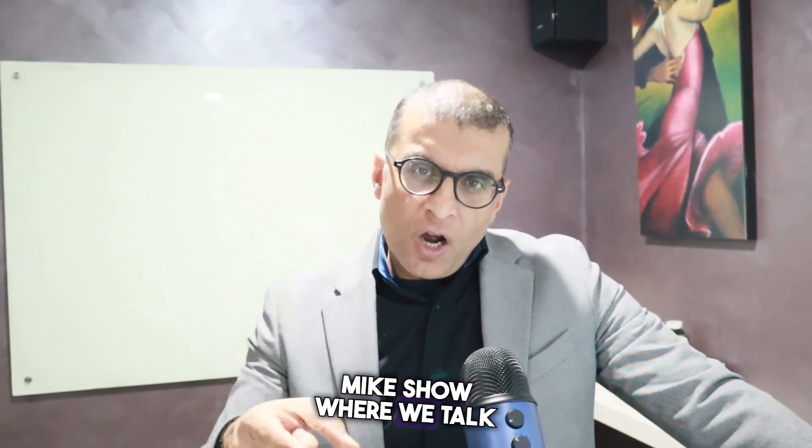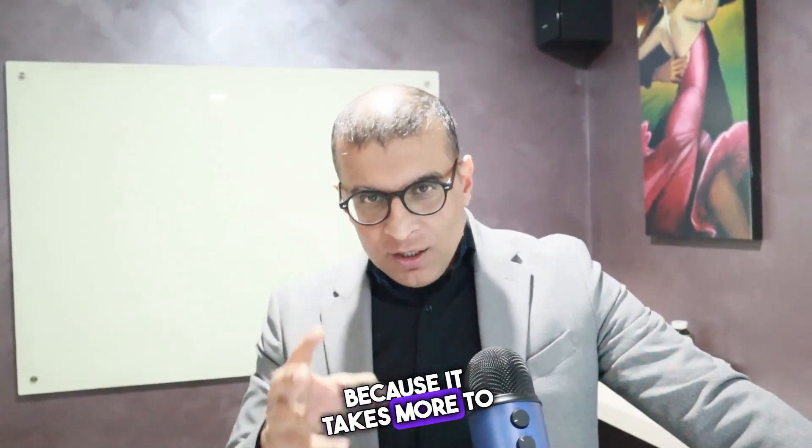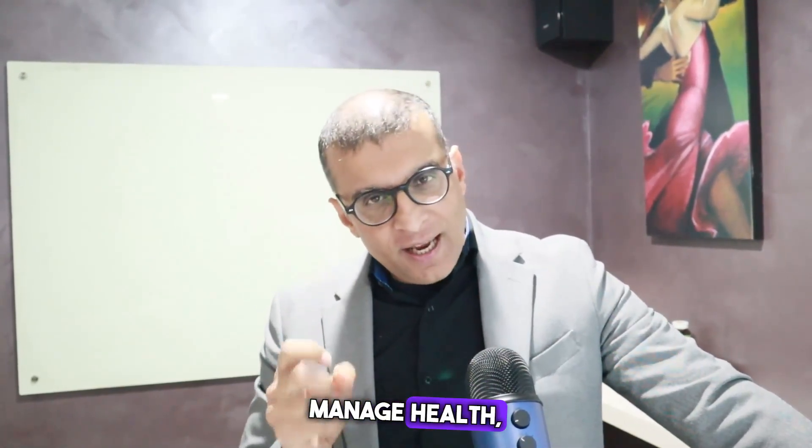Hi, welcome back to the Cosmic Mike Show, where we talk about fitness, family, and freedom by achieving and balancing the mind, body, and spirit — because it takes more to manage health. This is just for entertainment and educational purposes. Do your due diligence, and in the cosmos we trust.